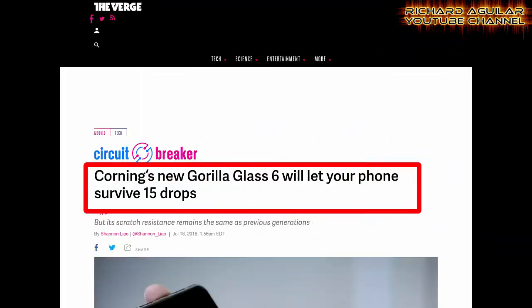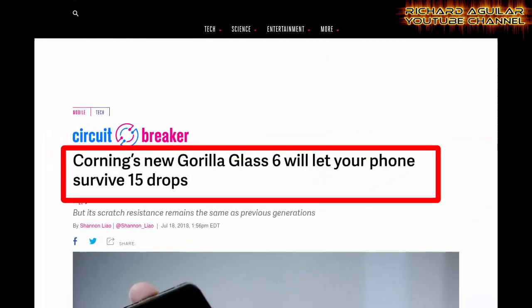Because of the new generation Gorilla Glass from Corning — the Gorilla Glass 6, which was released last year — our next smartphone, if covered with Gorilla Glass 6, will be much more durable and tougher to crack, as many say. Corning itself claims it can survive 15 drops. Today, we will find out how true that is. Here is what the article says from TheVerge.com.